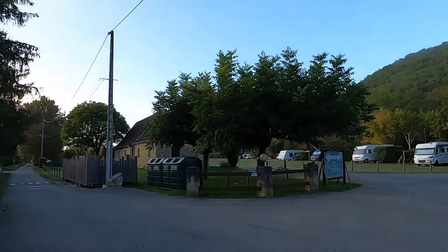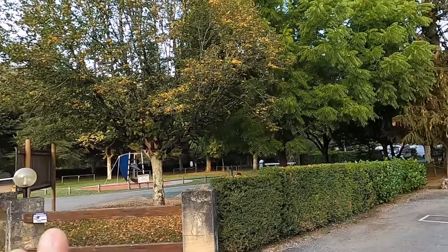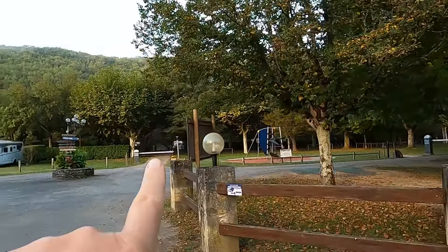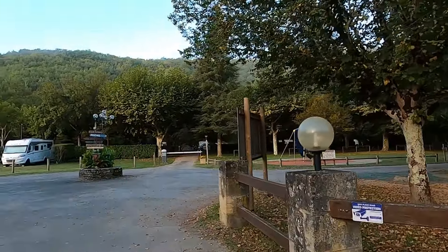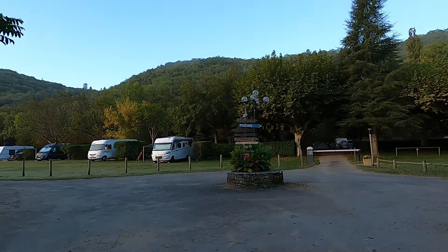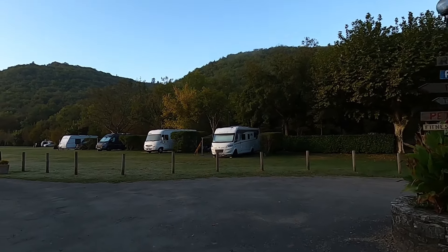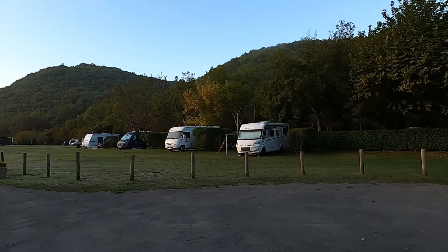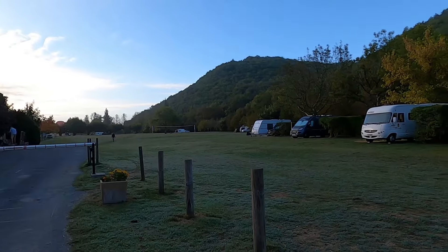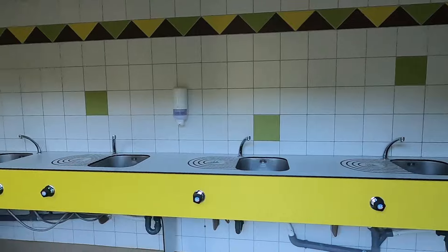It's a very very big sprawling campsite with lots of different types of pitches to choose from. There are pitches that are very well separated under trees, pitches at the back next to a little river, and there is this very big open field area here. This is the field we're in — you kind of camp around the edges and they are still numbered pitches.